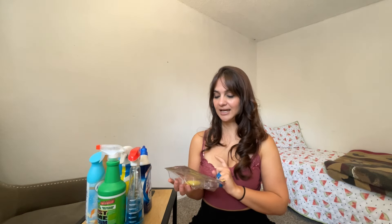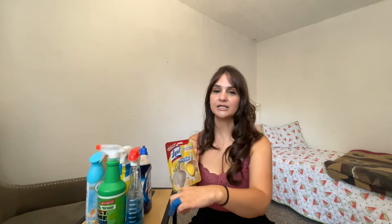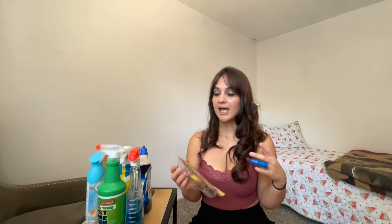I almost forgot this one — I also don't show this in my cleaning videos, though I probably should. It's a toilet cleaner, the Lysol brand, and it's also the lemon scent. I put it on the inside of the toilet and it leaves the bathroom smelling so fresh, and it actually does last up to eight weeks — it really does, it lasts forever. I've tried other scents but the lemon scent I like a lot more because it's a lot stronger. I really do recommend this one.